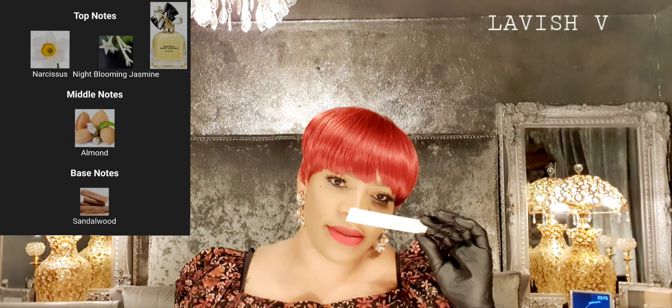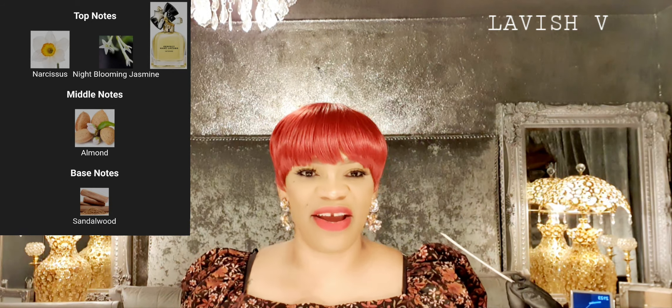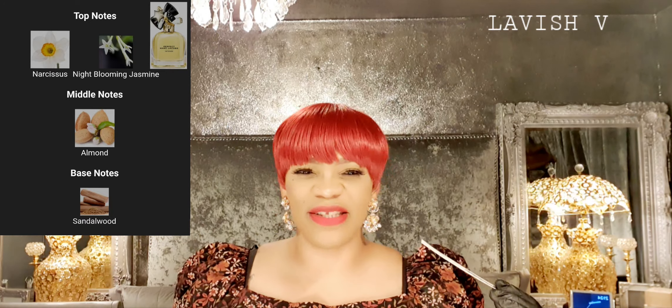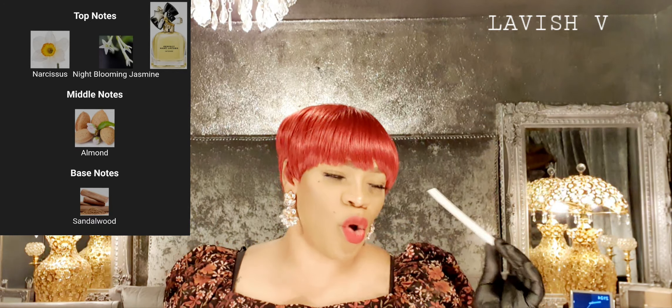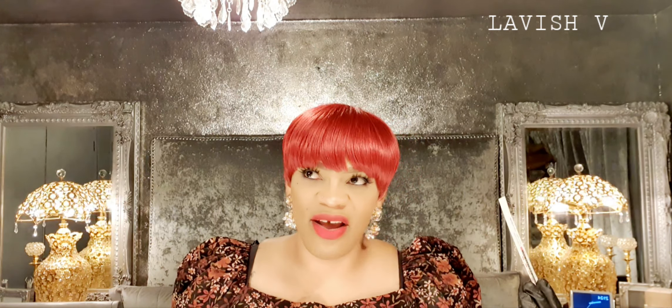This is a lovely floral-scented perfume, and I love the sandalwood because there's no hiding place for it. Right from the get-go it's predominantly jasmine and narcissus, but then you get this creamy sandalwood — not overly creamy, but creamy nonetheless. It smells really pretty and I'm loving it.